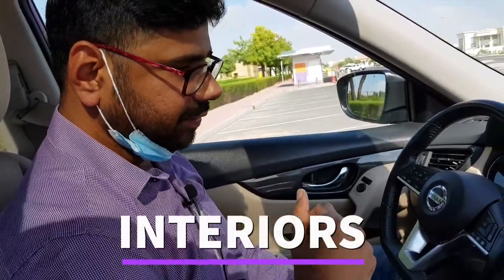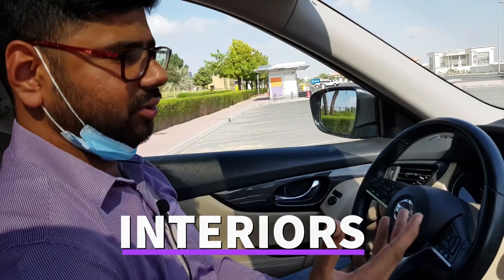Now talking about the interiors — the interiors are pretty good. This is the SV model of the X-Trail. There are three models available for sale: the S, the SV, and the SL. The SL is the top-end model, but this is the SV we have got.